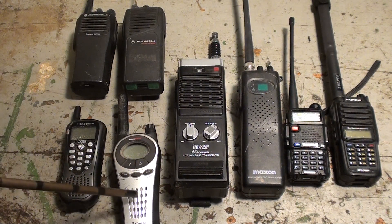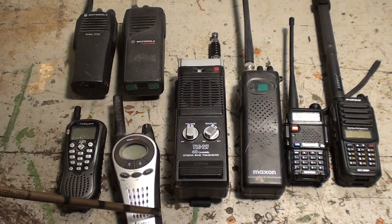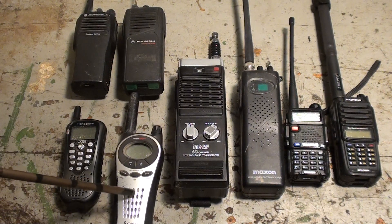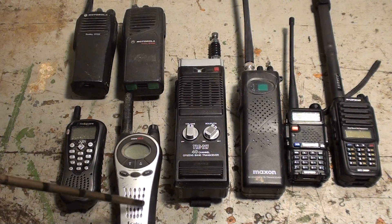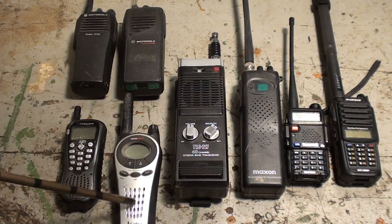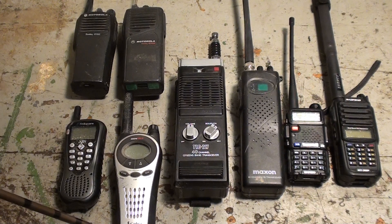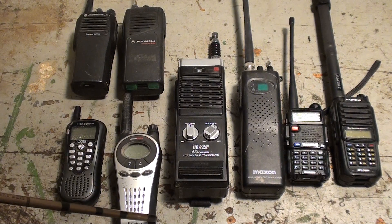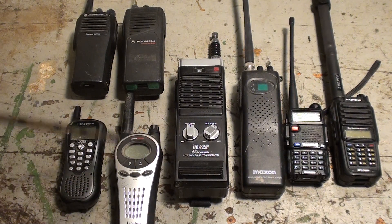Right here you'll see a very common handheld radio. This is called an FRS radio — it transmits on the Family Radio System. These are the kinds of radios you can get at Walmart or order on Amazon, your big box stores. This is what you use when you go to an amusement park and decide to talk to your family, and then you realize everybody and their brother is talking on this system. It's a great system — good quality sound, decent range, though not amazing range compared to some of the other radios we'll look at.